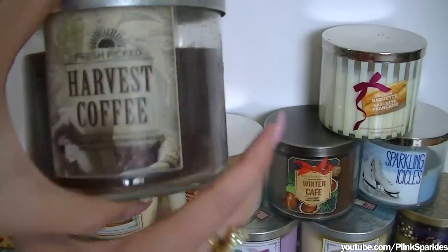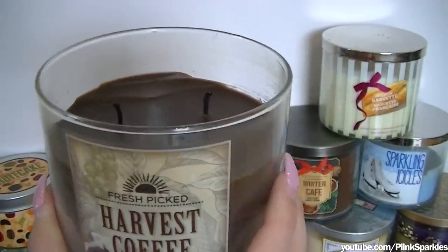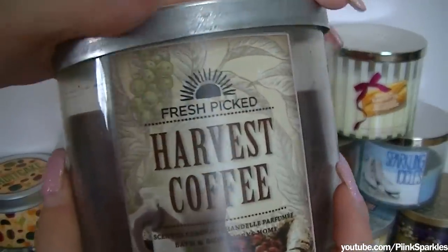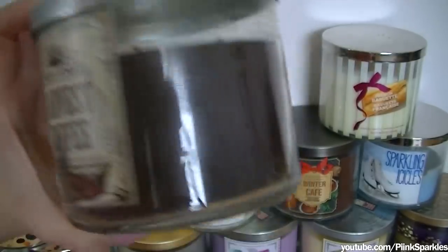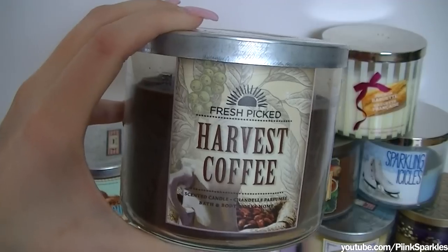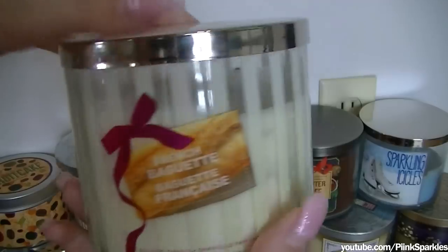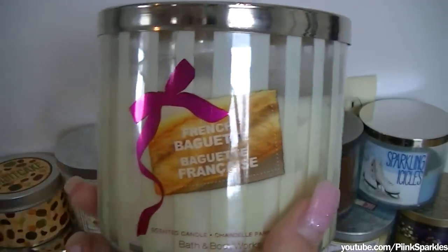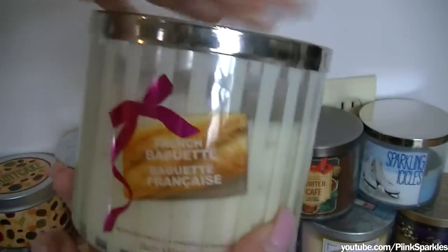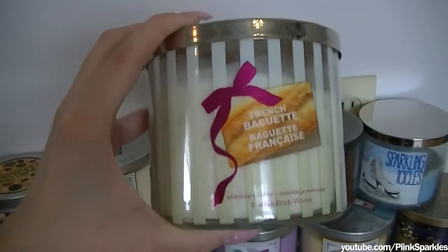Harvest Coffee — oh my god. I only burned this one one time because I had a friend coming over who loves coffee, so I burned it for her. But this one is so good — it literally smells like freshly brewed coffee in your house. Next, I have French Baguette, which I am terrified to burn because this is my favorite candle. My favorite candle. It smells like a baguette. I only burn it sometimes on special occasions when I want to smell it, because I don't know if they're ever going to have this back.